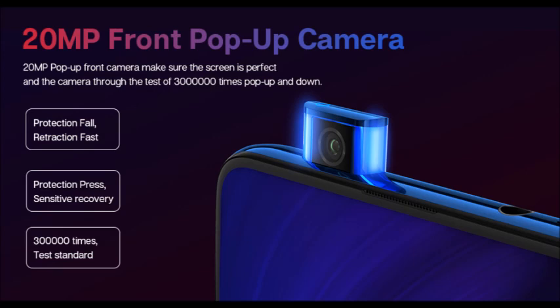The 20MP pop-up front camera ensures a perfect screen experience and has been tested through 3 million pop-up and pop-down cycles.